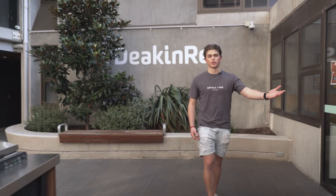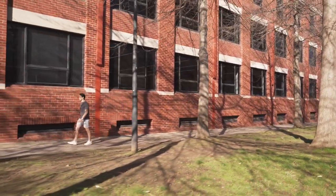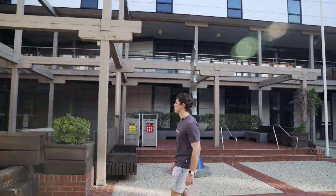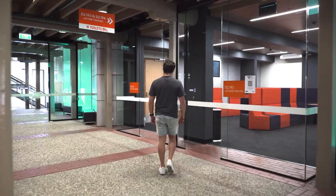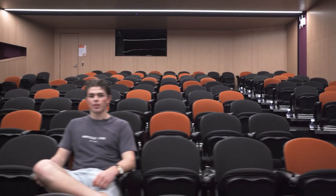On this floor we also have facilities such as a study room, a laundry and barbecues where we can cook up a nice feed. The most convenient part about living at Deakin's Waterfront Campus accommodation is that it's right around the corner, so I have no excuse to be late to class. This is one of the many lecture rooms where I have my classes — as you can see, we fit a lot of people.